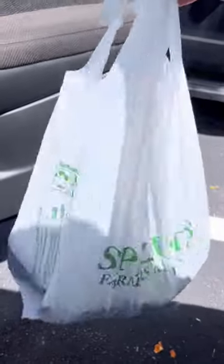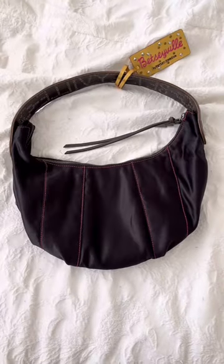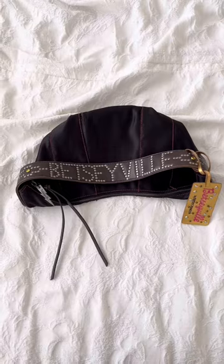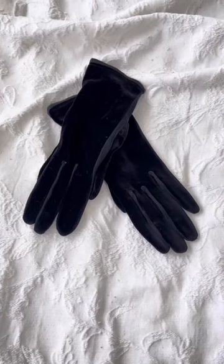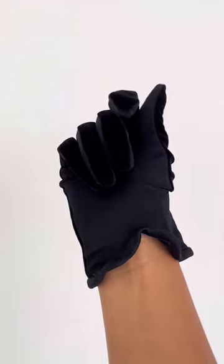So let me show you what I got. This so-ugly-it's-cute Betsy Johnson Betsyville satin black bag, circa early 2000s. This detachable fur collar, which I was told was actually mink. And I got these black velvet gloves for one dollar — I cannot stop telling people I got them for so cheap.